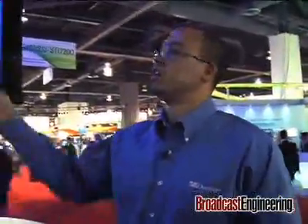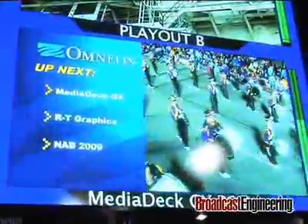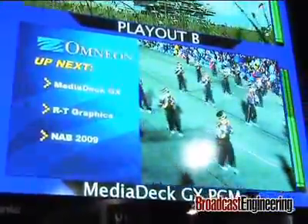We also have a full key and fill input, so the unit can act as a downstream keyer if you have full HD elements that you would like to accomplish. This is an example of a typical squeeze back promo. Branding of course is not just about graphics, so there's also support for audio — we can take program audio and do a voiceover that is stored on the system to do your coming-up-next.